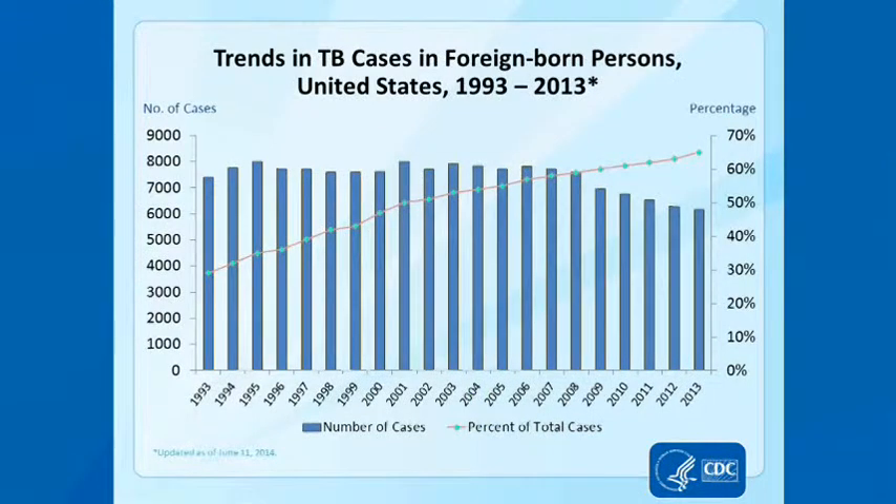In this chart, you can see that the overall rates of TB in the United States have been declining after 2007, but that an increasing proportion of cases are among people born overseas. Note that our study focuses on changes made in 2008, which likely contributed to the decline in the number of cases after 2008.